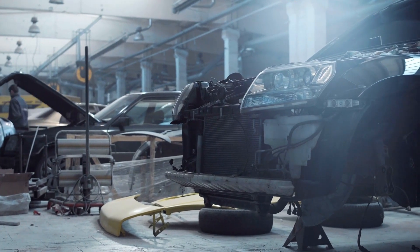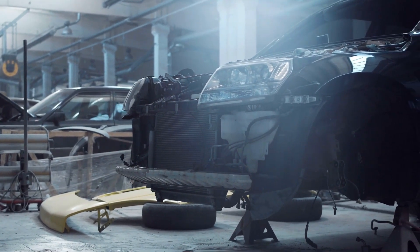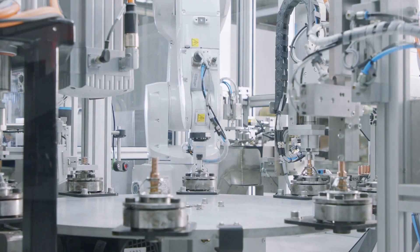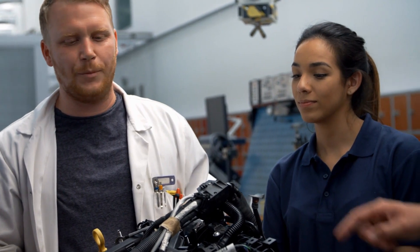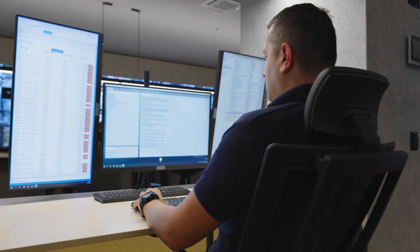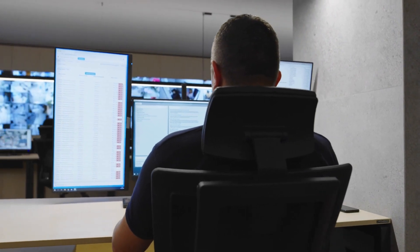Similarly, in automotive manufacturing plants, CBM can be used for predictive maintenance on both automated systems like robotic arms and manual processes like welding stations. By installing sensors around production lines, technicians can create automated alerts based on thresholds of performance metrics such as temperature, pressure, sound, speed, and vibration. When one of these metrics rises beyond a certain level, it sends an alert that indicates an issue needs attention before it causes serious downtime.